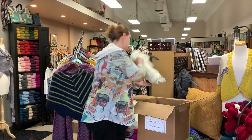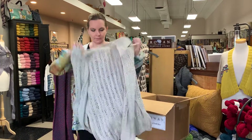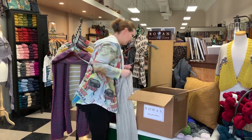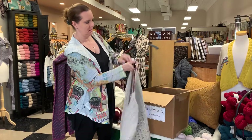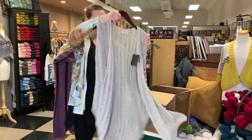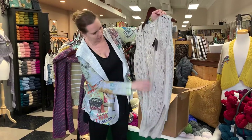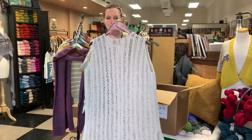I know which one this is — this is Mowed, and it's out of Creative Linen. It's a really pretty long vest. It's a very nice piece for summer — you can wear it over a lot of different things. It's just a long open lace vest. A lot of Creative Linen.